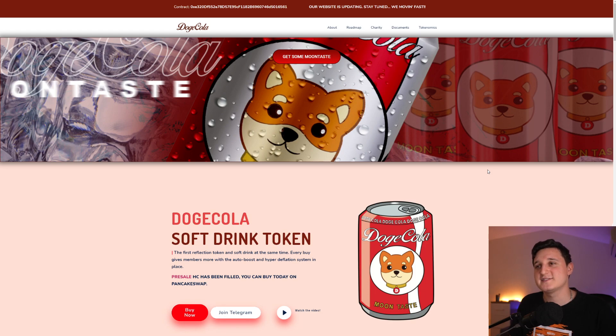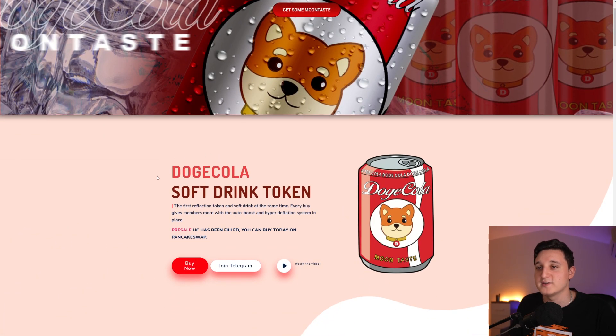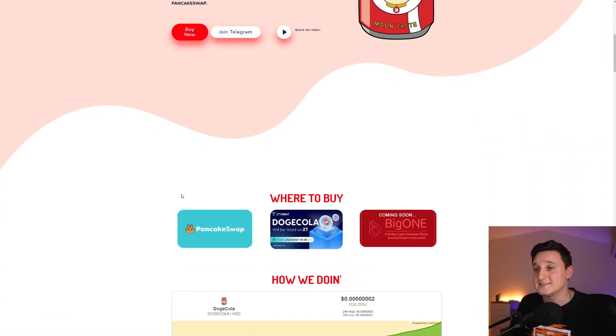Let's talk about Doge Cola and what's happening. They did update their website and it looks pretty awesome. It says here: Doge Cola Soft Drink Token — the first affection token and soft drink, where every buy gives members more with the auto boost and hyper deflation system in place. The pre-sale has been filled. You can now buy on PancakeSwap, Big One Exchange, and ZT Global. Hopefully we're going to see even more exchange listings for this coin.